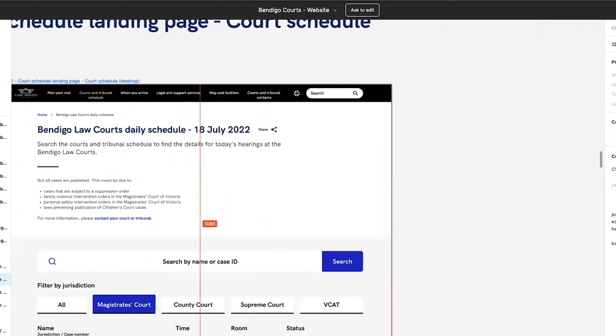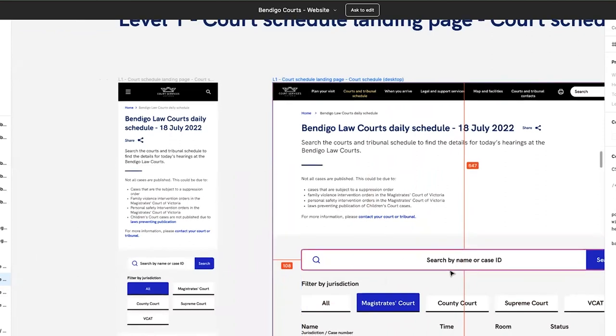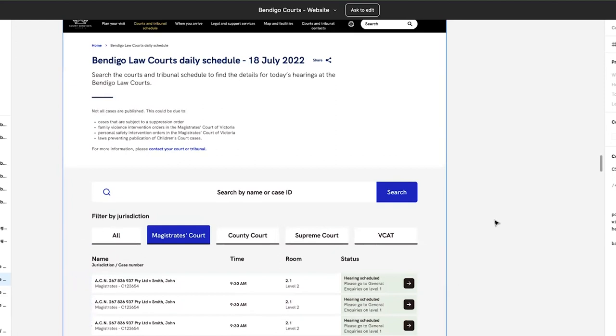A question came up: does Bendigo host everything from courts like VCAT, magistrates, county, and supreme, or just the Bendigo part? The answer is it's the Bendigo part of those courts that operates from there. When the API was live, not every jurisdiction had cases every day — the most common ones were VCAT and the magistrates court. There was also a question about whether the kiosk is a booth within the court itself.